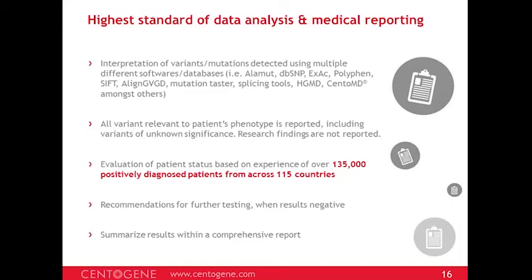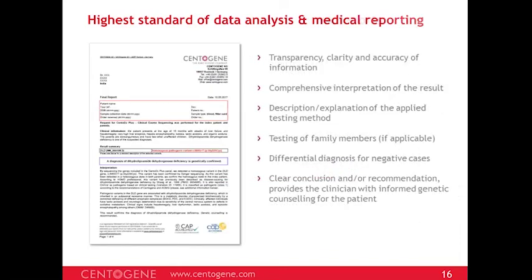All results are compiled into a comprehensive report. CentoGene reports are transparent, clear, and accurate. This is especially important when results are negative — physicians don't know the next step, and patients who have spent a lot of money and time are anxious. It is therefore of paramount importance that we provide a very clear conclusion or recommendation giving the next step for the physician to find the best outcome for the patient.